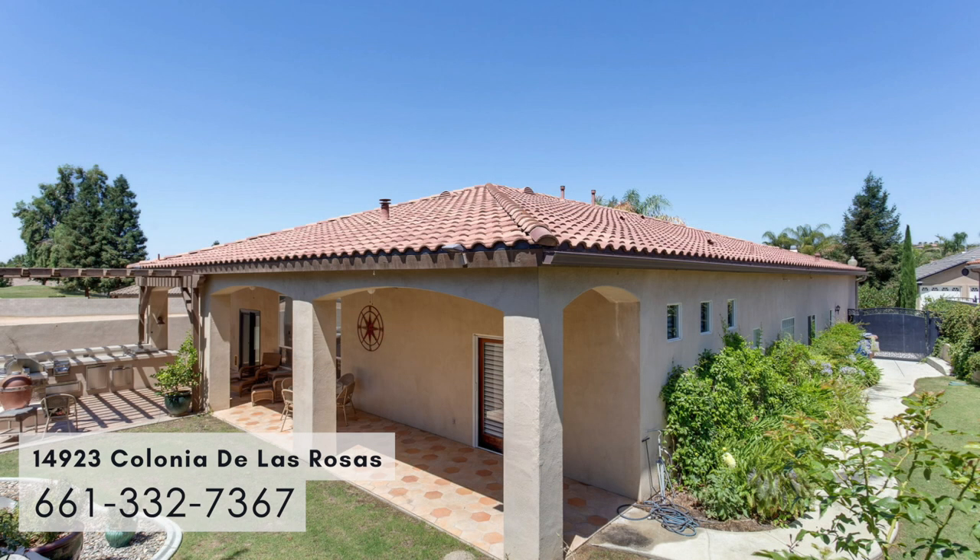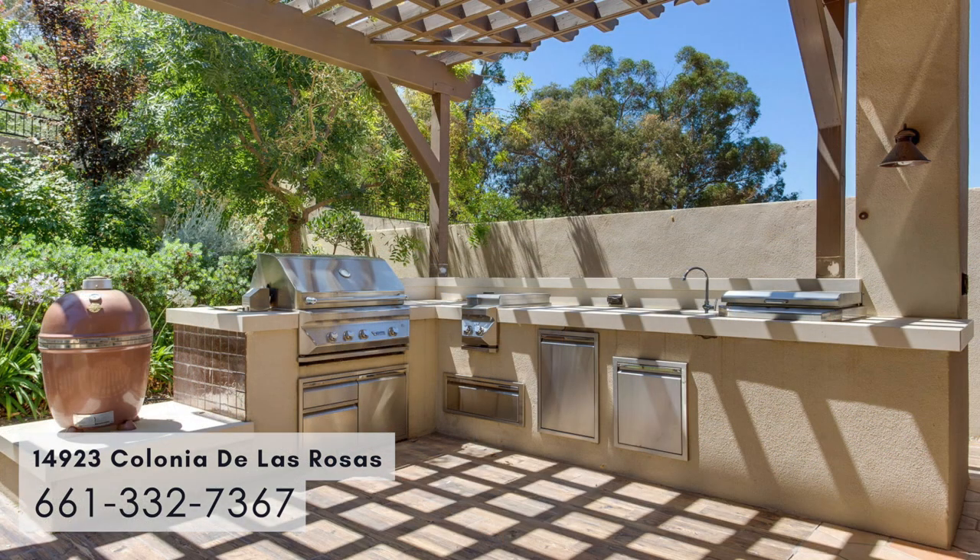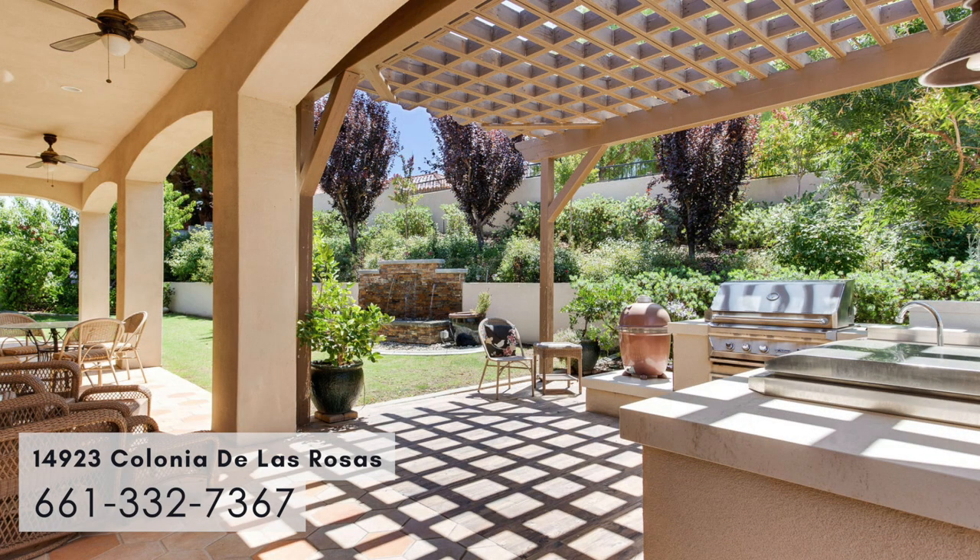The patio is tiled and covered the length of the house in the back. It has an outdoor kitchen for entertaining with a gas grill, a cooktop — everything you need to cook outside.